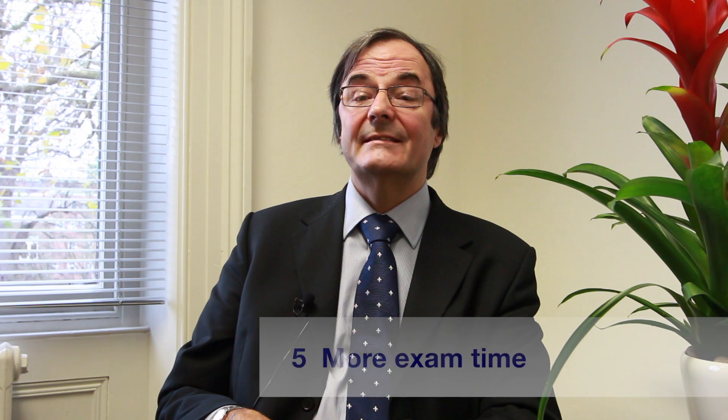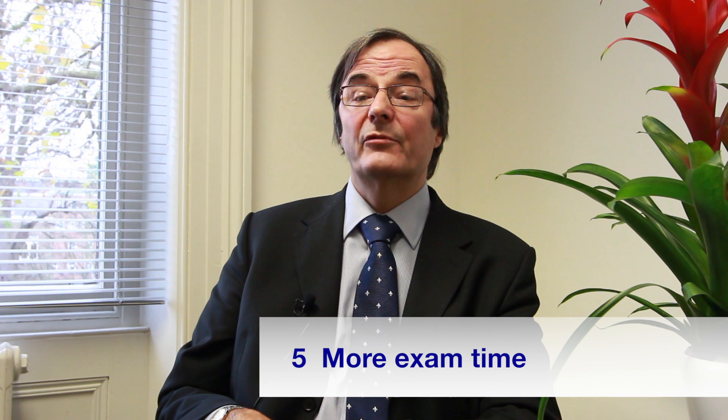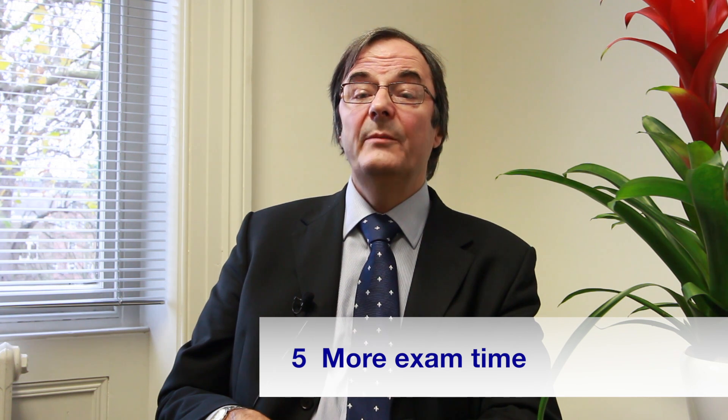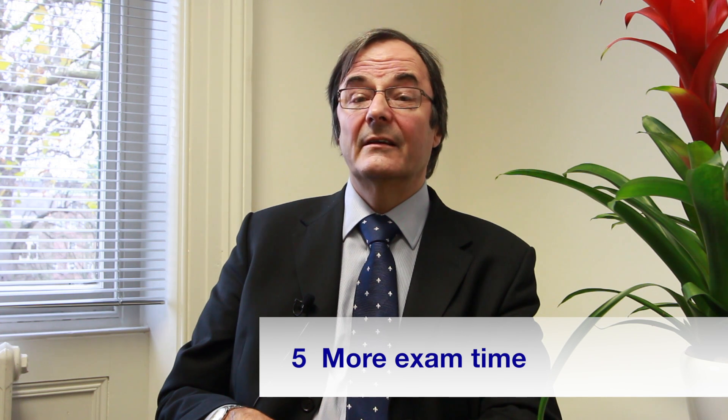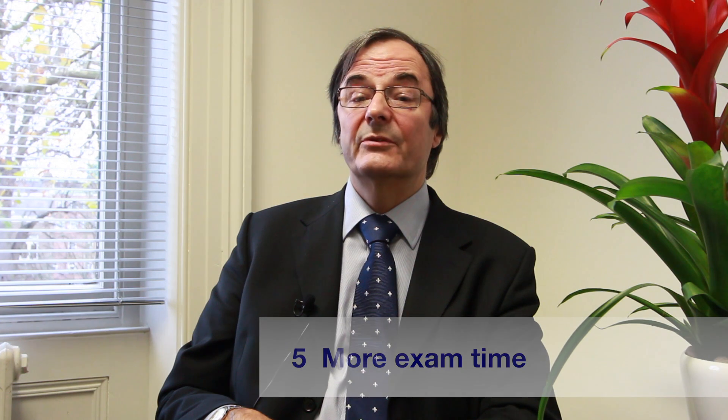The fifth change is to the assessment itself. More content means more hours in the exam room. We believe every student will need to sit at least four and a half hours of exams, but this has not yet been finalised. Students will also need to memorise more formulae, as only a very few will be provided in the exam papers.